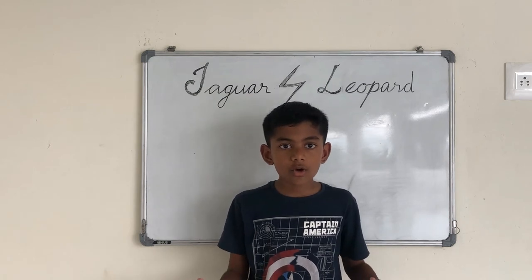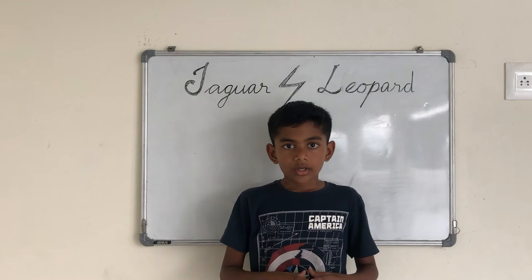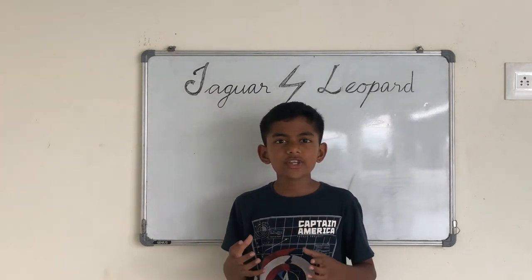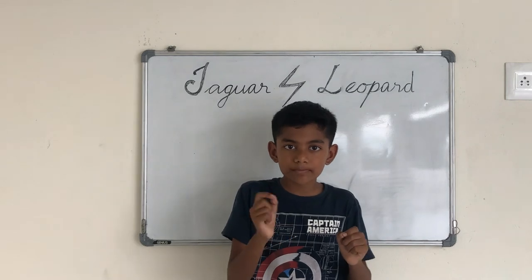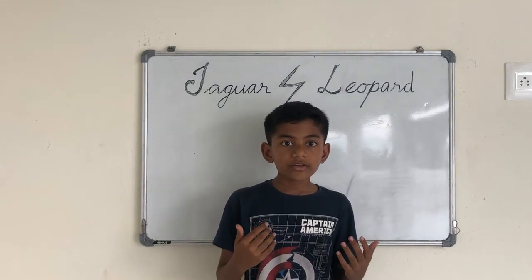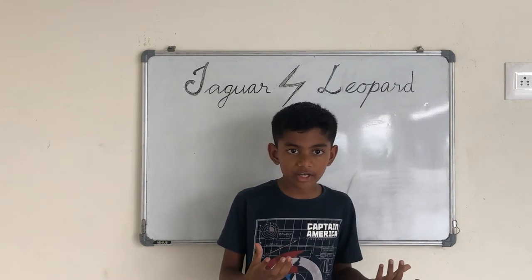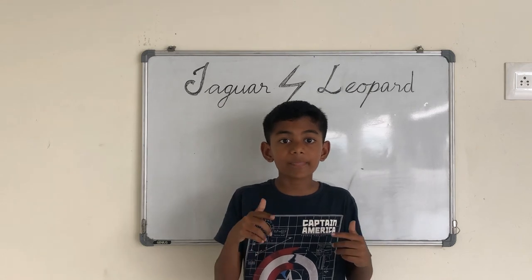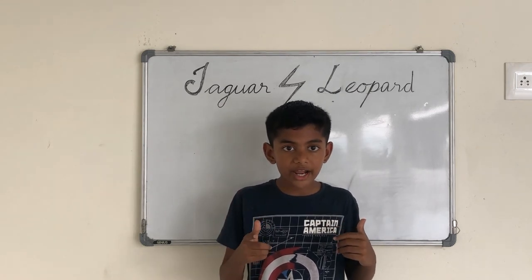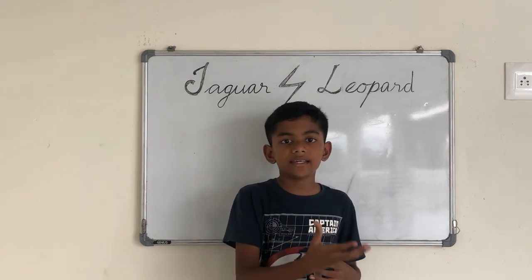Both these creatures are carnivores, so let's see how they hunt their prey. Jaguars use their immense bite force to crush the prey's bones and kill it. Leopards, on the other hand, use a totally different method — they first try to suffocate their prey by biting on its throat and thrashing it, and then kill and eat it.